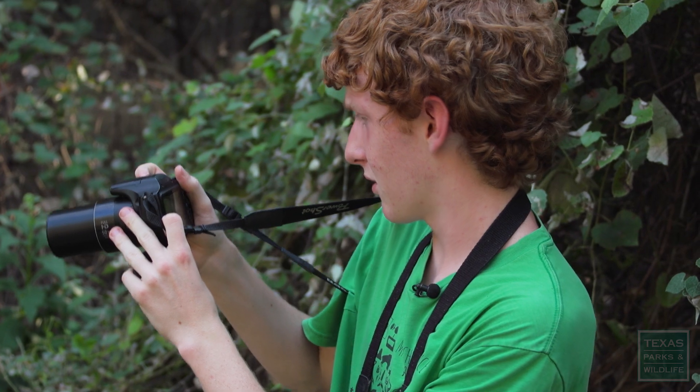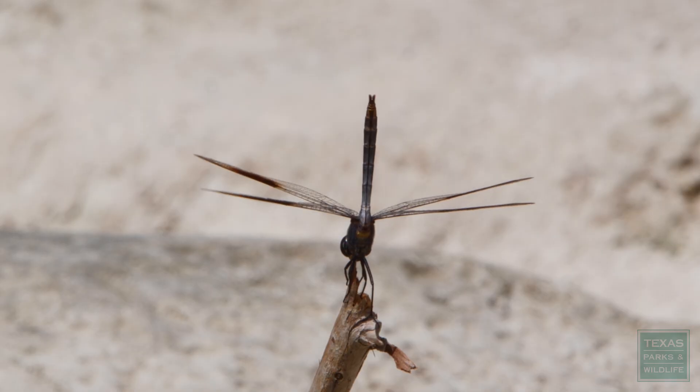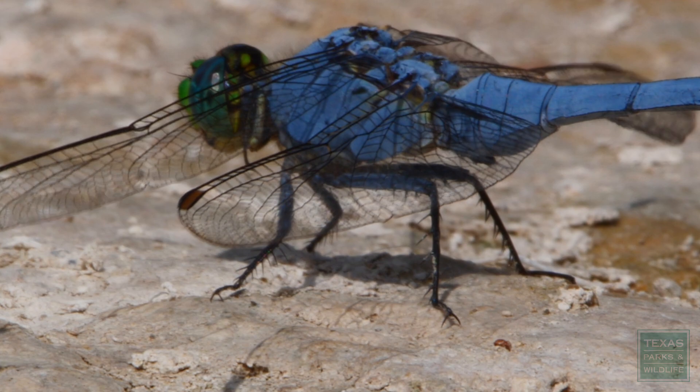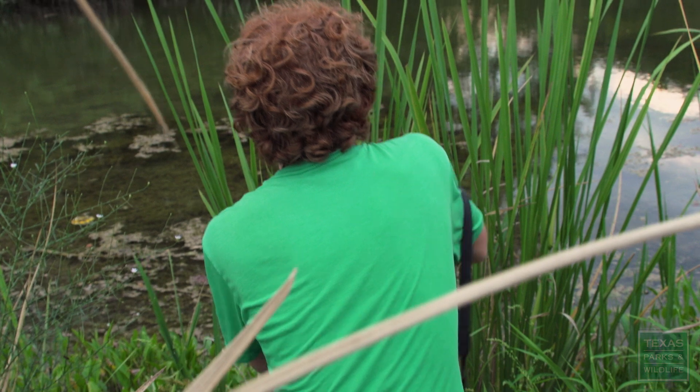Yeah, this is a male great blue skimmer right here. I think I've seen over a hundred species of dragonflies. Every time I see a new one it's just a little bit of enjoyment for me. Let's see if I can catch it. Got him.